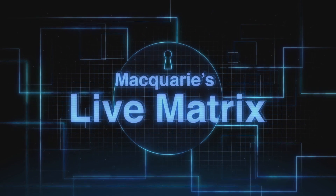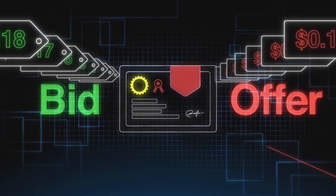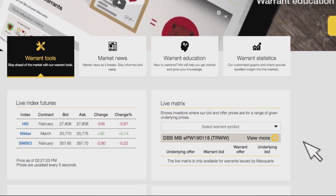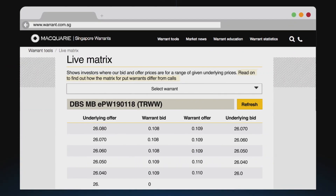Macquarie's LiveMatrix is a groundbreaking online warrant tool that shows you where the market makers' bids and offers will be in real time. The LiveMatrix is found exclusively on Macquarie's website and can be accessed via our home page.